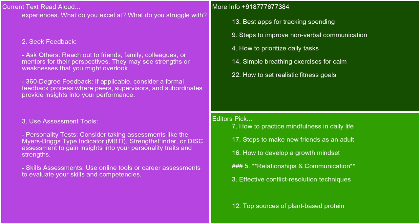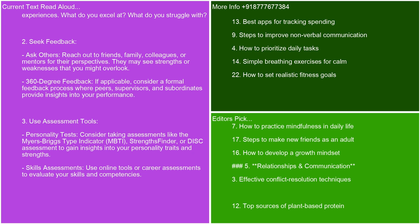Use assessment tools — consider taking assessments like the Myers-Briggs Type Indicator (MBTI), StrengthsFinder, or DISC assessment to gain insights into your personality traits and strengths. Use online tools or career assessments to evaluate your skills and competencies. Analyze your achievements and challenges — list your achievements and identify the skills or traits that contributed to those successes. Reflect on challenges or failures: what skills or traits were lacking? What could you improve? Set goals — based on your assessment, set specific, measurable goals for developing your strengths further and addressing your weaknesses.